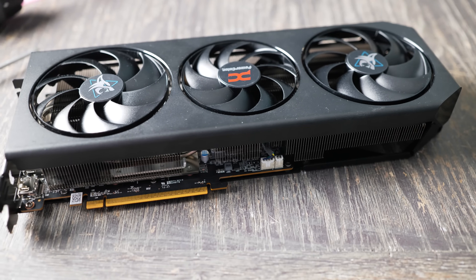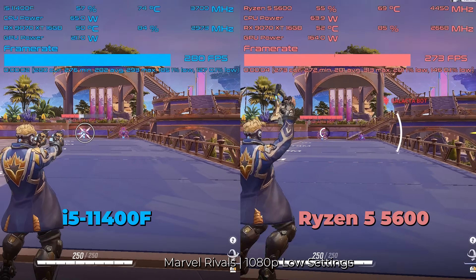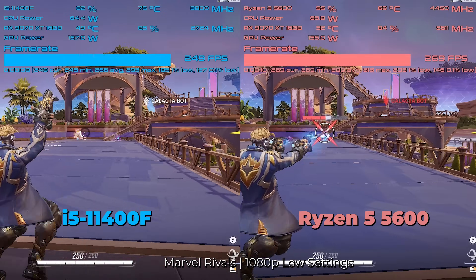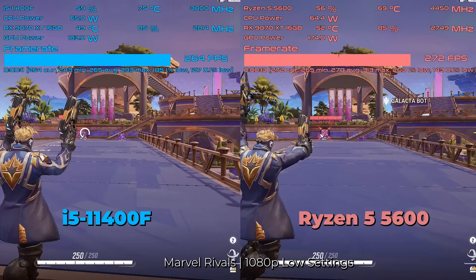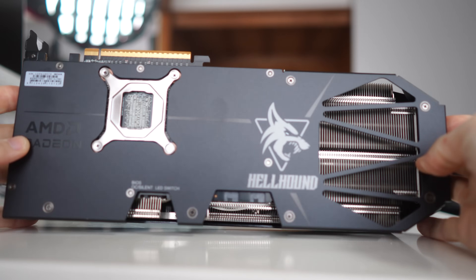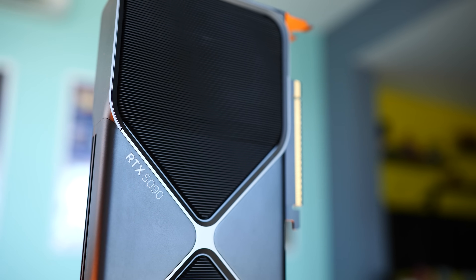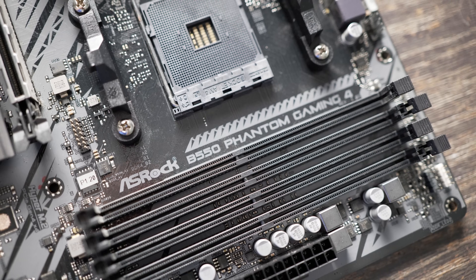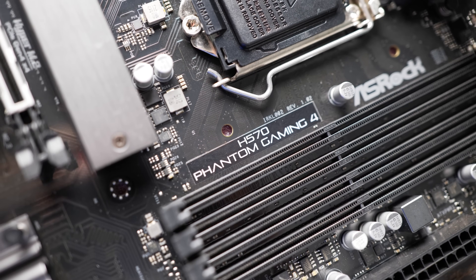In today's testing, we'll be using the RX 9070 XT — it's not only more obtainable but priced a lot better than an RTX 5090 or 5080, even beyond base MSRP. We will have a few benchmarks later with the RTX 5090 to squeeze out any differences. Our test system uses an H570 motherboard for Intel and a B550 for AMD — both Asrock Phantom Gaming boards — with a budget cooler on both systems.